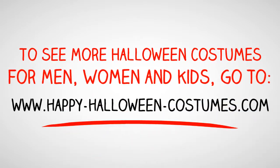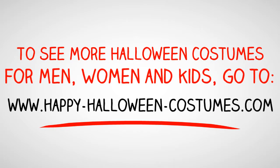To see more Halloween costumes for men, women, and kids, go to HappyHalloweenCostumes.com.